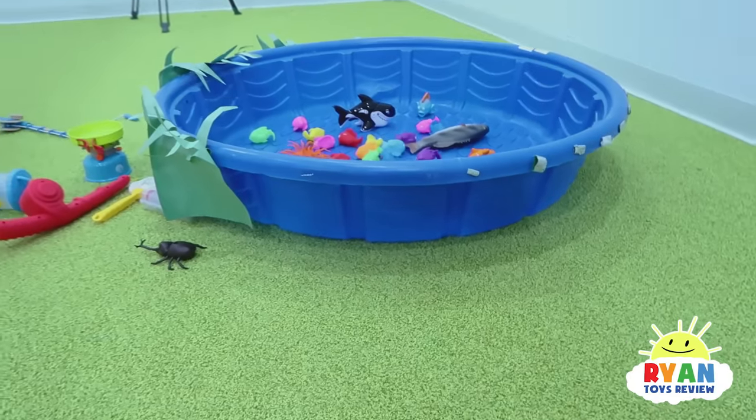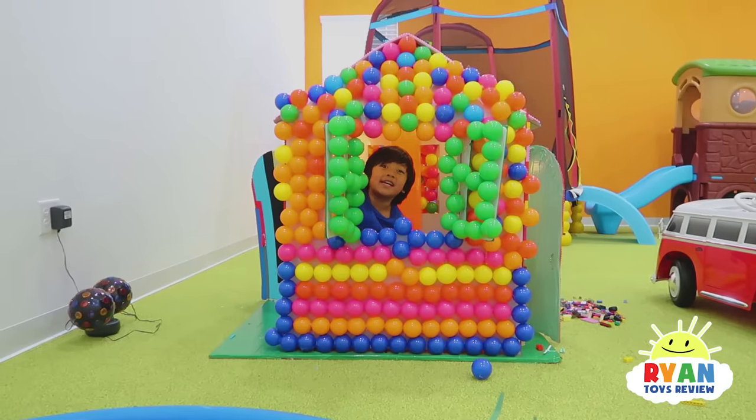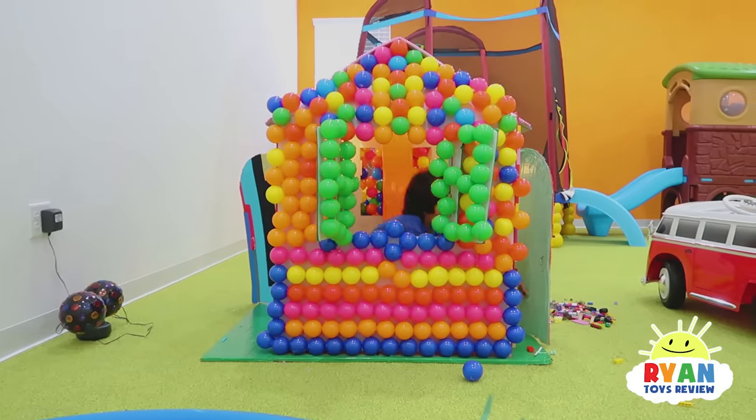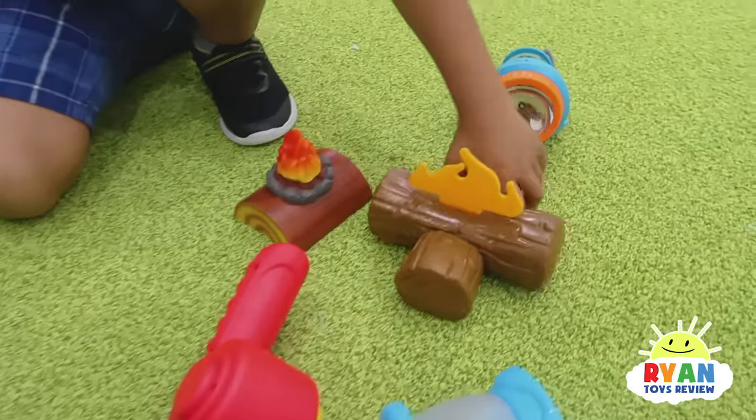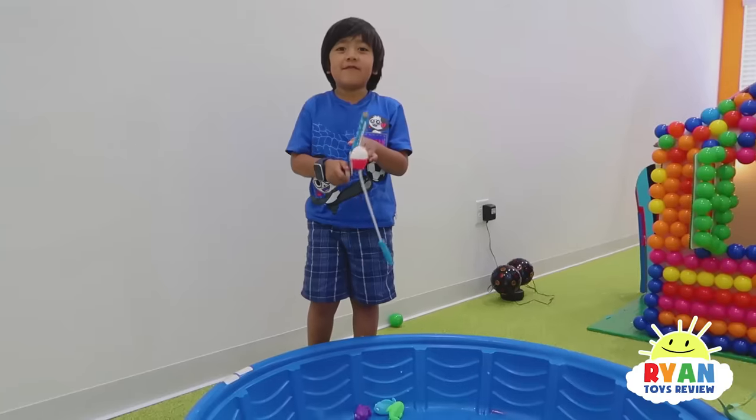Oh look, you can look out the window and enjoy the view! Whoa! What's your view? Some fish over there! I have an idea - let's go camping!